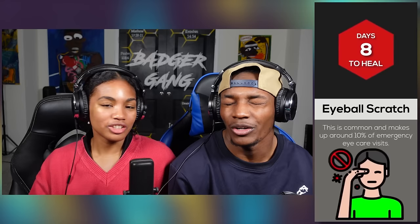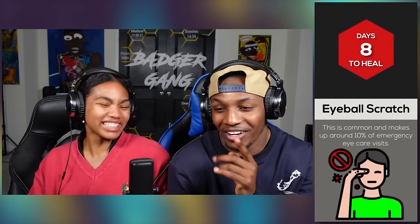Eyeball scratch — it takes eight days to heal. This is common and makes up 10% of emergency eye care visits. That's terrible. Yesterday I ate Cajun french fries and then I forgot and I rubbed my eye. My eye was burning but it didn't take eight days — it took a few hours. You also didn't scratch your eyeball. True.